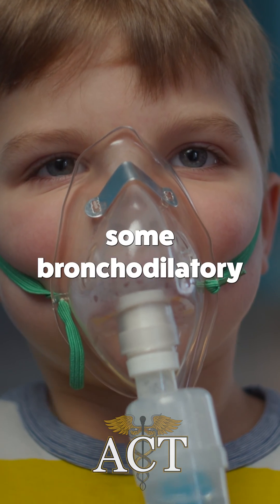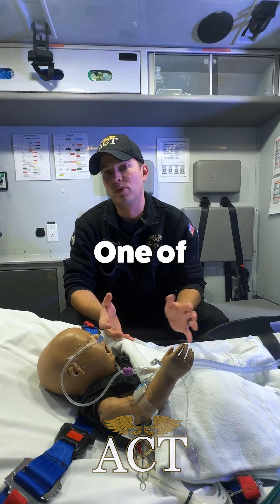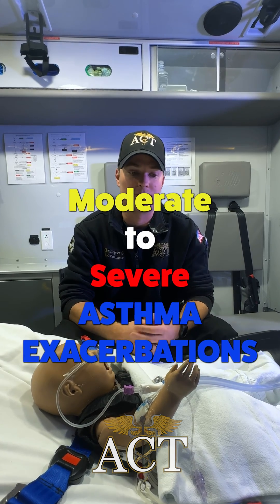It's a smooth muscle relaxant. We do know it has some bronchodilatory properties, though there's a lot of disagreement on how it works. One of the things that is pretty well accepted is that it does work in moderate to severe asthma exacerbations.